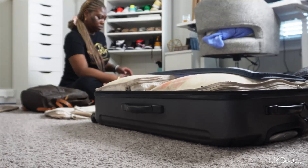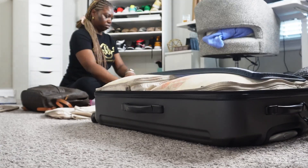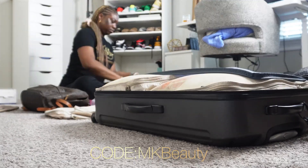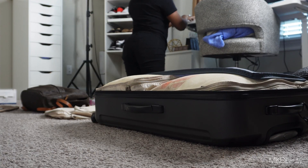I just stuffed my clean skin towels inside of my toiletry bag. If you have not used clean skin towels, you should — I'll put my code on the screen so that you can get 20% off your purchase. Definitely needed for makeup removal and just cleaning the skin.